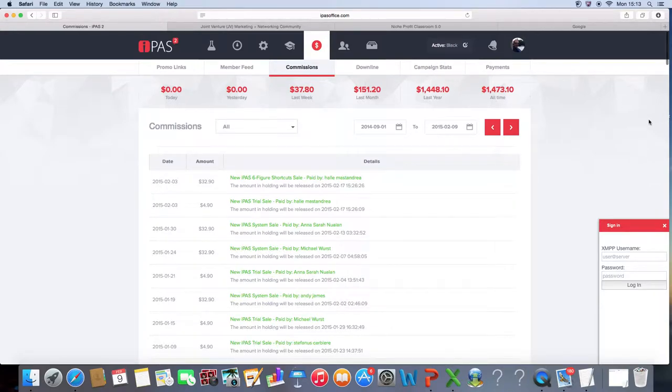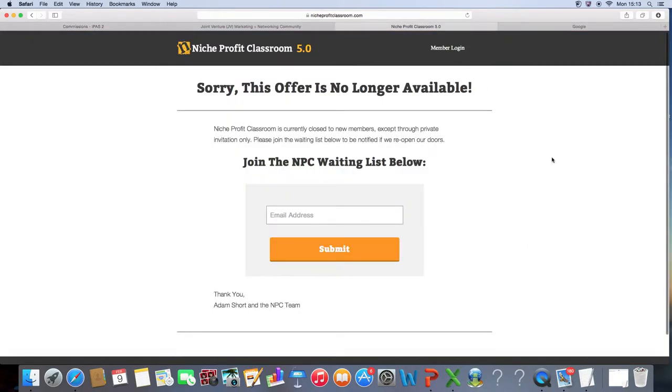So that's my bonus to you — get in for $7 for seven days, trial the system, test it out, check it out, see what you think. If you don't like it, get your money refunded. This is Lucy signing out. I hope you enjoyed the Niche Profit Classroom review, and I'll see you in one of my other reviews. Goodbye.